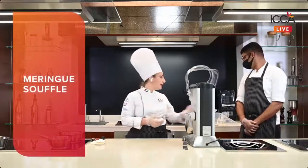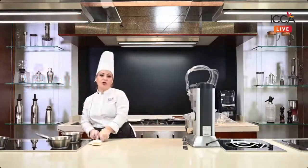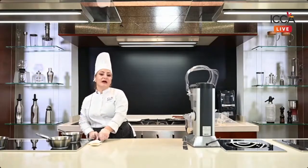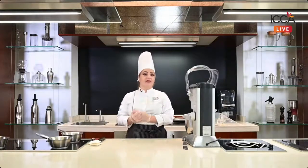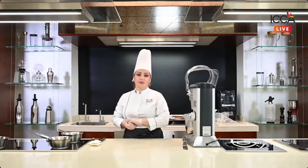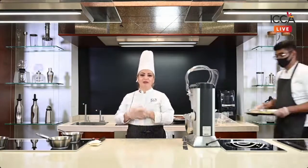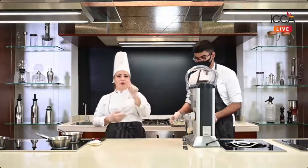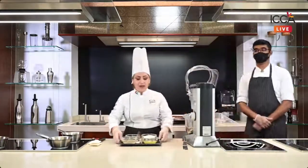Now it's time for another layer — the meringue soufflé. Meringue is basically whipped egg white with sugar. There are three kinds of meringue: French, Italian, and Swiss. Today I'm going to show you only Italian meringue, which is very stable and which we will set using gelatin. If you want to learn all three types, you'll need to sign up for an ICCA course.